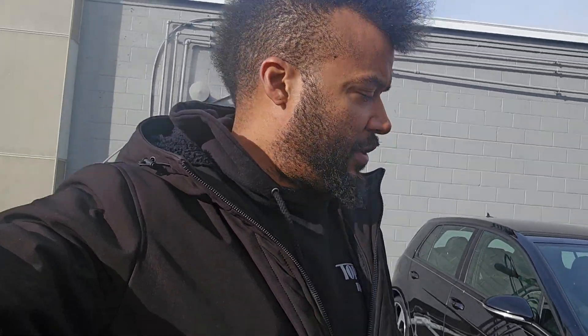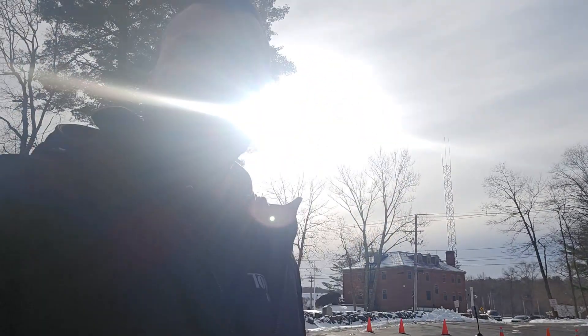Hey, Daniel Troy here at Top Seal Motor Company. You reached out about our 2017 GTI, and I'm making you this quick walk-around video.